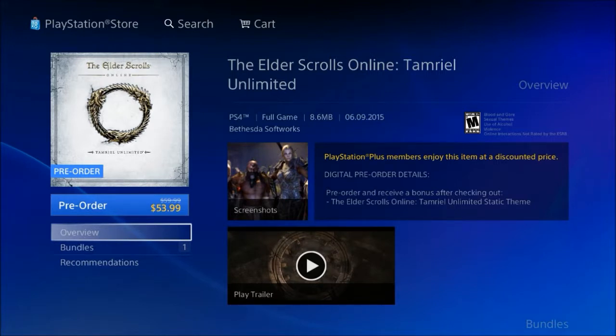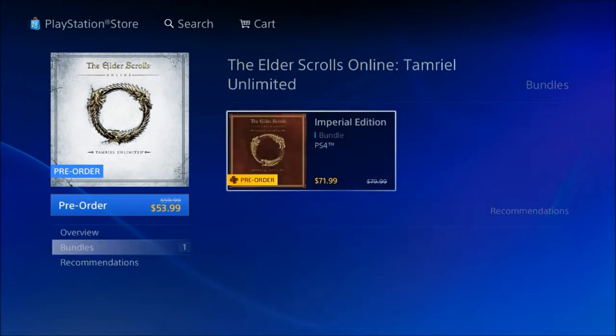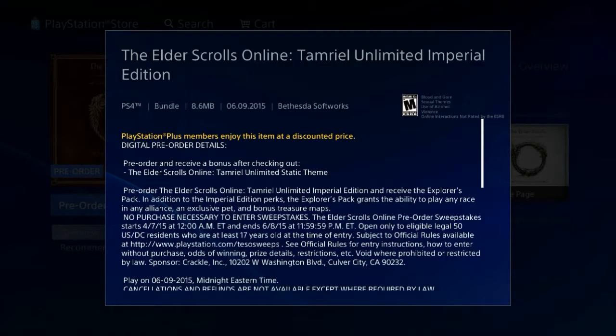I don't know exactly what the theme is, but it's supposed to be really cool. If you want to go with the bundle, you can go with the Imperial Edition, which allows you to get the Explorer Pack, a pet, and any race on any alliance.